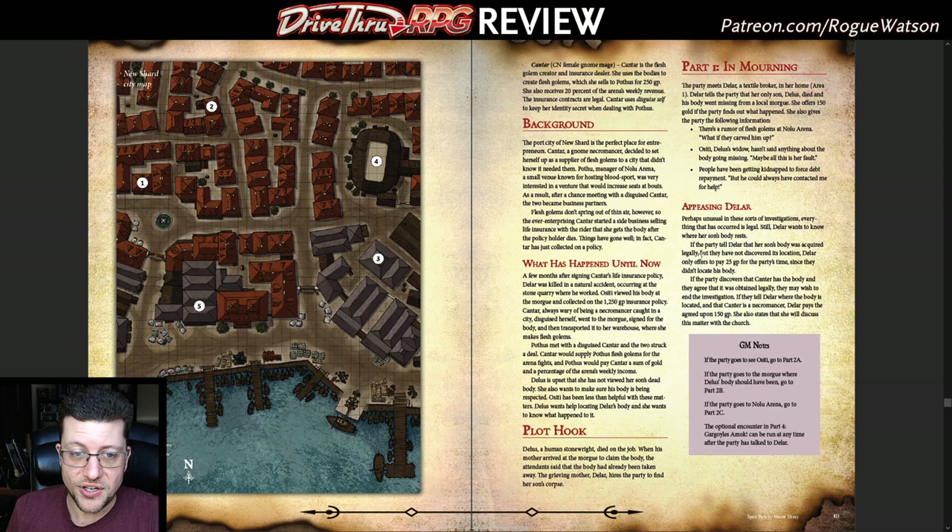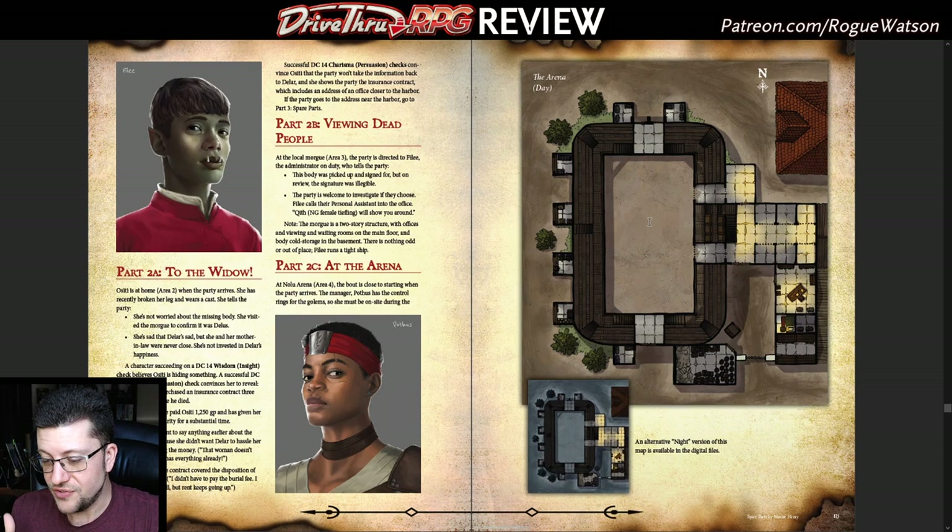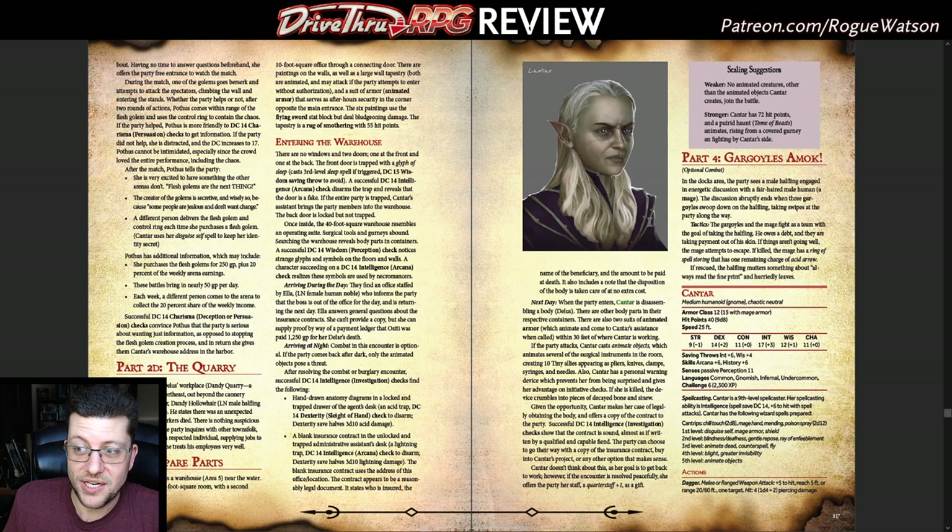Spare Parts involves a missing body that's gone missing rather than a missing person, and it's an urban investigative adventure. The town has flesh golem fights — like robot wars — where they pit flesh golems against each other, so you can see where this is going: somebody obviously took the body to use for parts. The funny twist is the body was legally sold to the morgue and everything was above board — so you have a weird moral quandary: do you even have a leg to stand on? It's more of a role-playing investigative situation, though you can certainly come to blows as well.